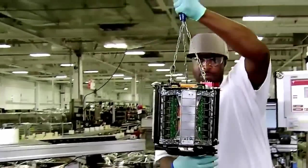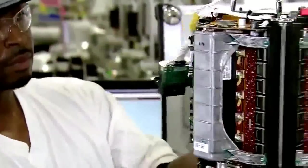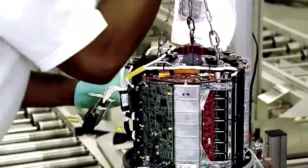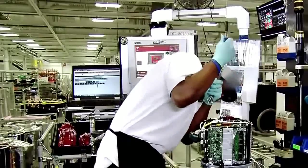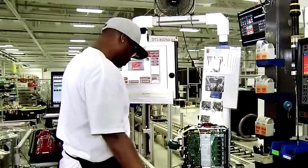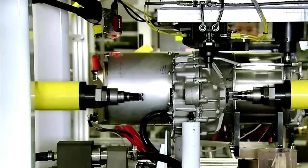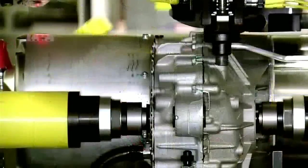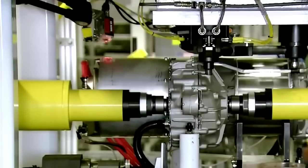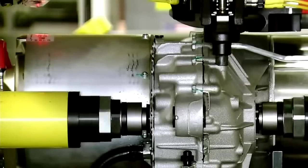A worker now prepares another crucial component of the drive unit, the three-phase tri-pole inverter. The Model S motor requires an inverter to convert the battery's direct current electricity into alternating current power. Every Tesla Model S drive unit must undergo a dyno test. Two components of the dyno machine plug into the drive unit, and the dyno tool tests every parameter of the drive unit to ensure it meets all design criteria. This test takes just four minutes.